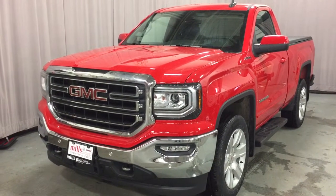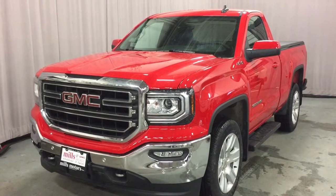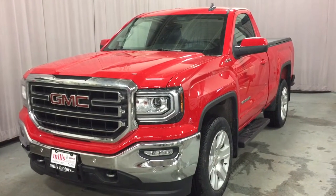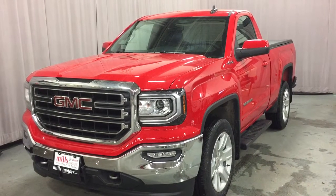Hey, it's a great day at Mills Motors, 240 Bond Street East in Oshawa. This is the 2018 GMC Sierra 1500 SLE four-wheel drive regular cab in Cardinal Red, with the Ecotec3 5.3-liter direct-inject V8 engine and six-speed automatic transmission.